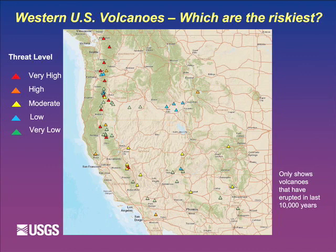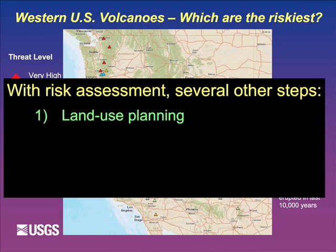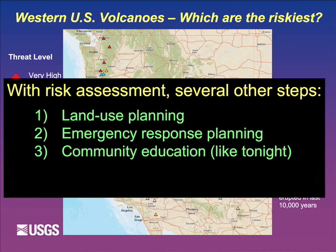A risk assessment is something you continuously do - it's not a fixed answer. Things change because society changes: people move closer to volcanoes, changing the risk, as does our understanding of volcanoes. Once you have the assessment, you start getting into things like land use planning, emergency response planning, community education - which is sort of what's going on here tonight - and monitoring and research.